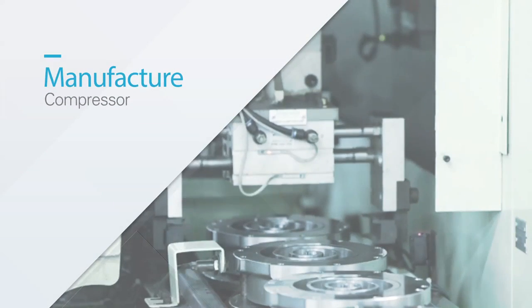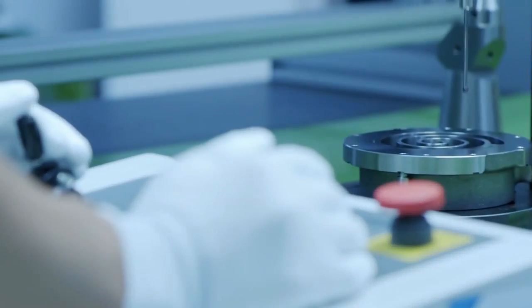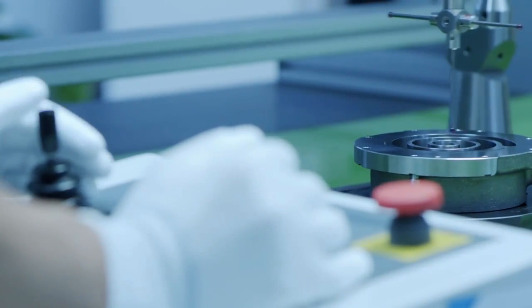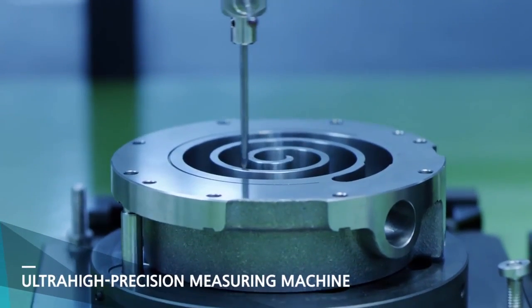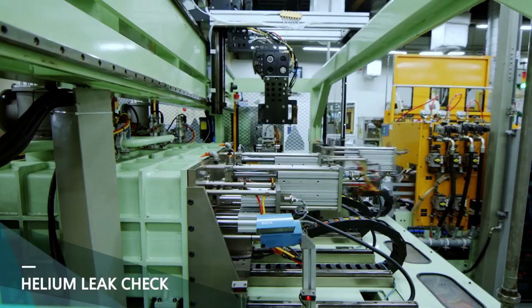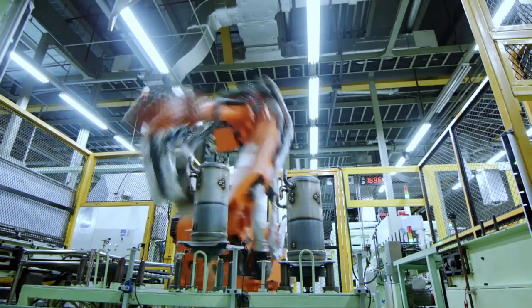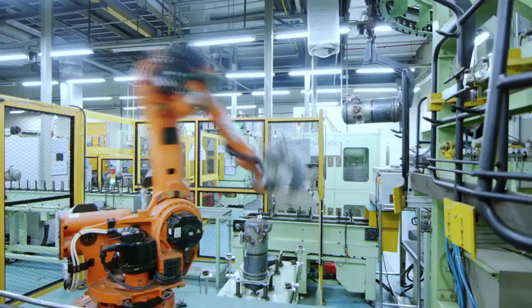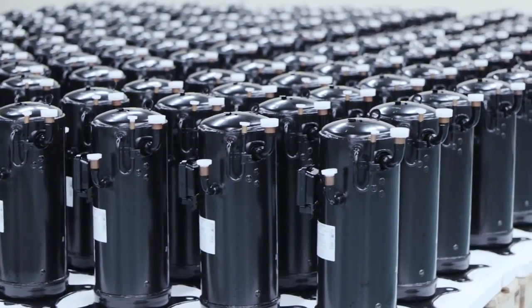Compressor is the heart of the air-conditioner system. In 2012, Suzhou Samsung Electronics set up an inverter scroll compressor production line. The highly effective and accurate modern automatic production fully ensures the demands on scroll compressors in the world and guarantees the high quality of Samsung inverter scroll compressors.